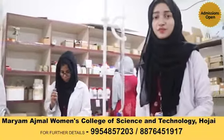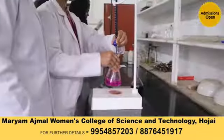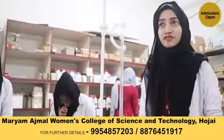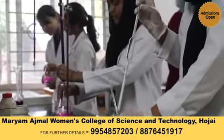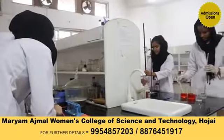Our graduate programs provide an opportunity in a wide array of chemical disciplines, structured around three highly equipped laboratories covering three major subjects: organic laboratory, inorganic laboratory, and physical laboratory. Our laboratories are arranged with the most modern, standard, and sophisticated equipment.